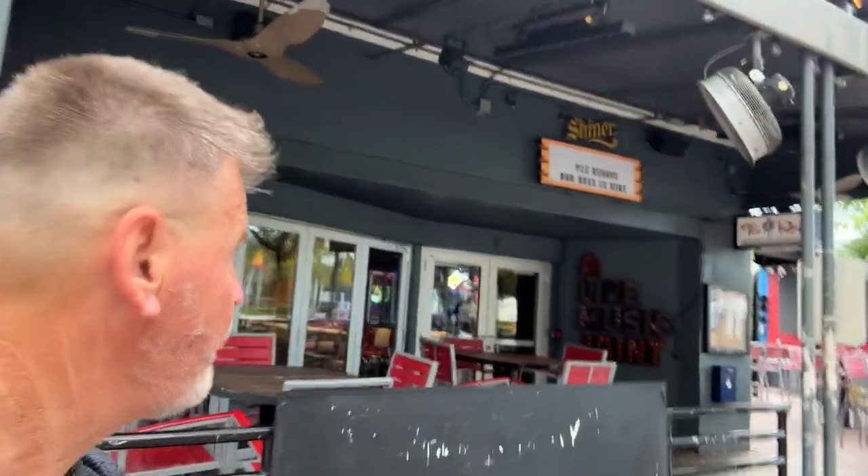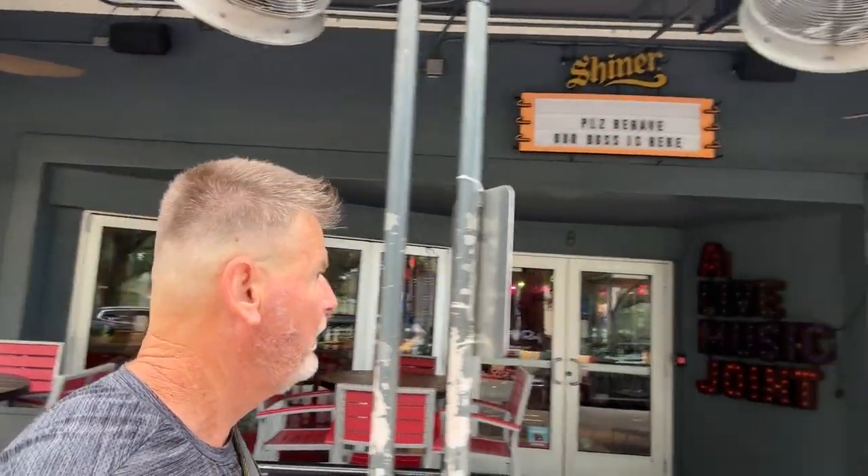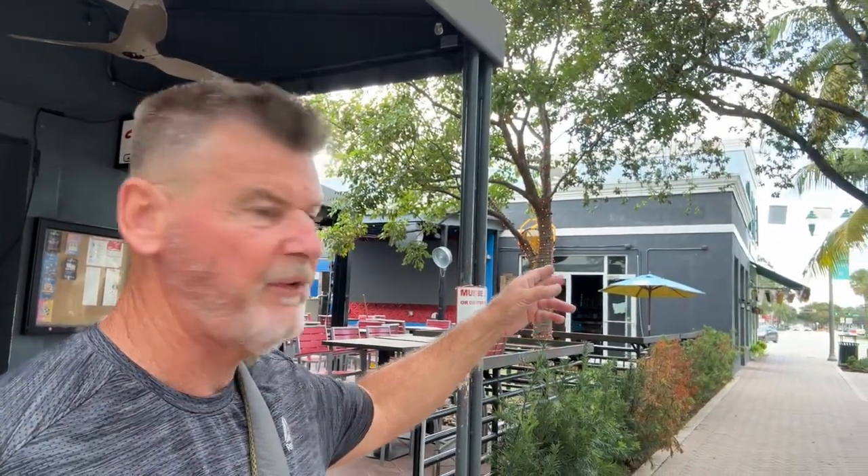They have live music here — the Tin Roof. You can find some live music right here. Now, this is the end of the strip because we're at Swinton Road. So we're going to go ahead and walk on back. I just wanted to come up here and show you Elizabetta's and Rocco's Tacos.